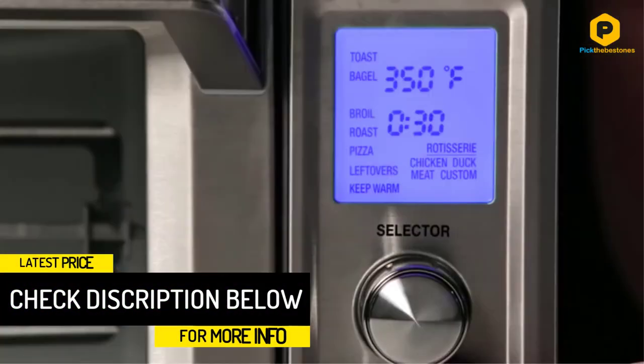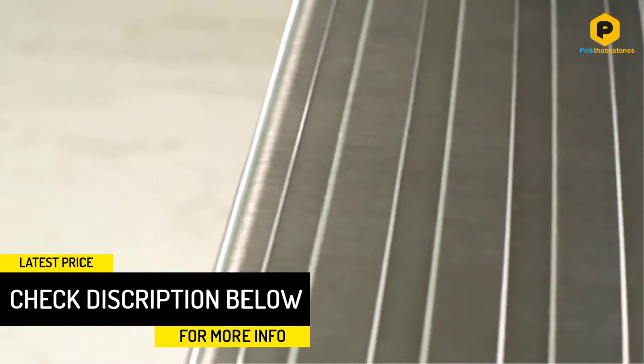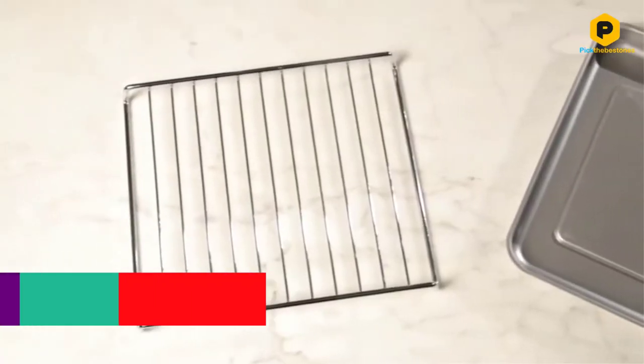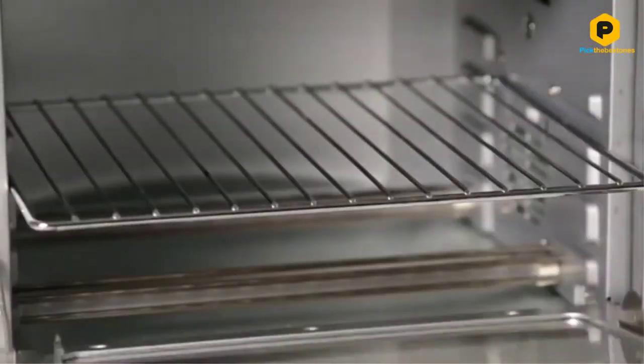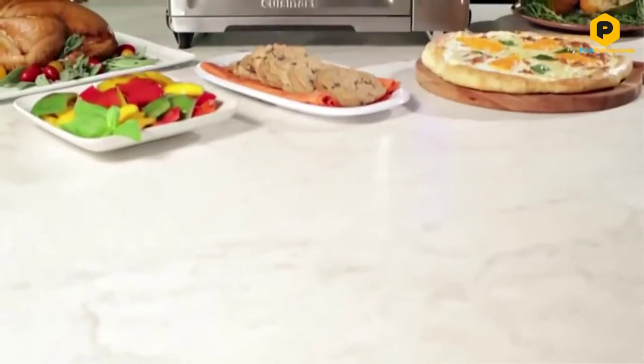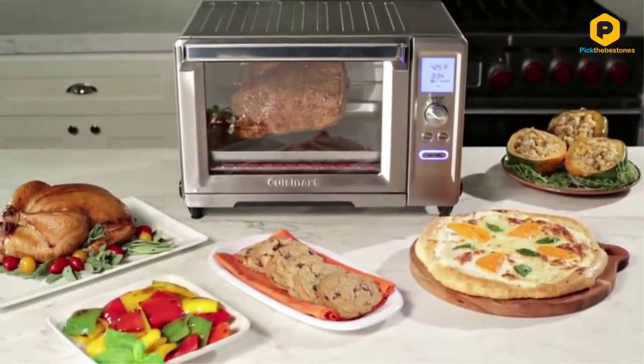The rotisserie function is the only stumble. It works fine, but given how huge the interior of this toaster oven is, it could fit one of the rotisserie spits that allows for the cooking of multiple things at once, but is instead content to just provide a spit for a single chicken or whatever you want to cook.